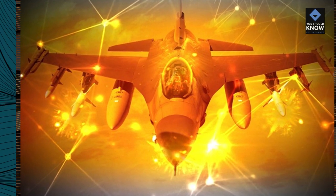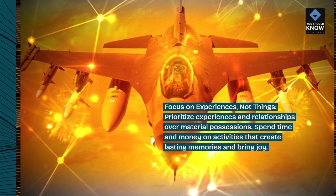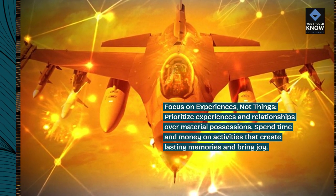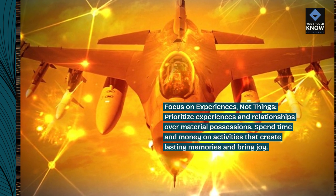Focus on experiences, not things. Prioritize experiences and relationships over material possessions. Spend time and money on activities that create lasting memories and bring joy.